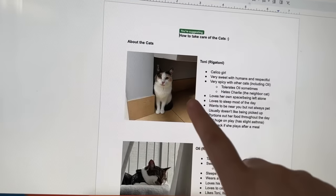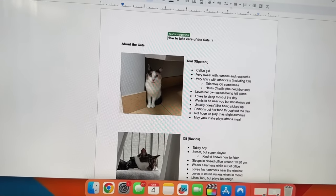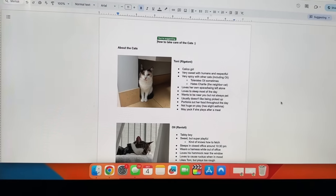A little Bird appreciation moment - I like how he put pictures of them and also wrote Tony Rigatoni and Ollie Ravioli, and then he has these little descriptions of them. I thought it was so cute. He also writes all this stuff about how to take care of them. Good job Bird.